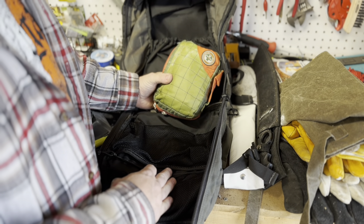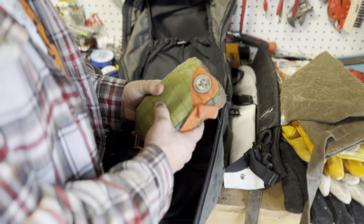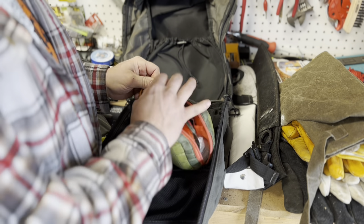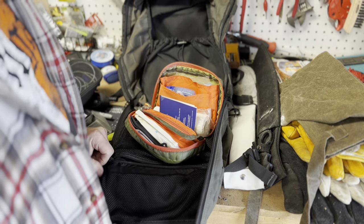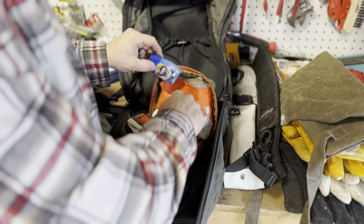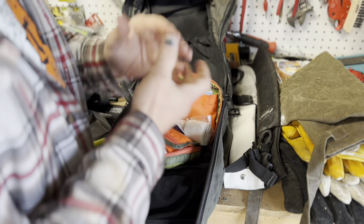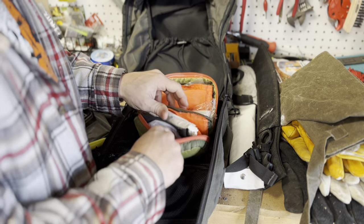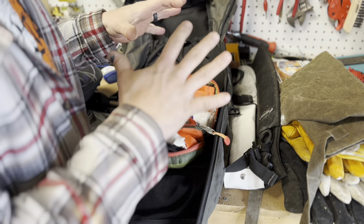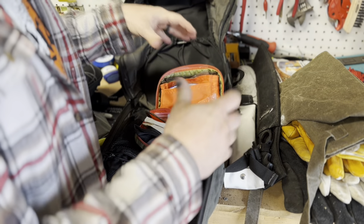This is my first aid kit, which I got off Amazon — it's a Be Smart Get Prepared travel kit. Not all the items are original; I've replaced things in here many times already. It's your basic first aid kit: Advil, Tums, Band-Aids, antiseptic wash, petroleum jelly, Neosporin, and masks, because that's just the day we live in. This thing has just about anything you'd expect in a first aid kit. I can't tell you how many times I've come to this thing — it's a great, convenient little bag.